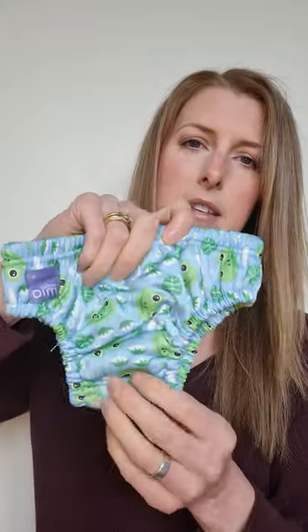So first up is the swim nappies. This is one of the little swim nappies — it basically replaces a disposable nappy. When you go to swimming lessons, a lot of pools request a double nappy system, so you would use this one as a swim nappy and then your neoprene with the super tight elastic waist over the top of this.